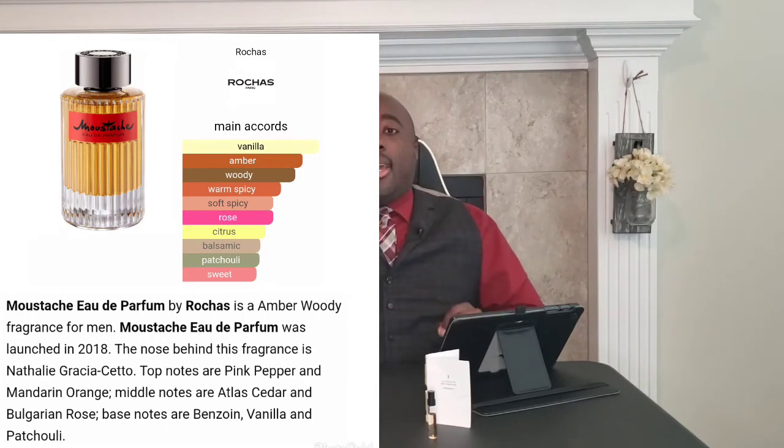They nailed it — they got pretty close. With the Moustache by Roja, the mandarin orange gives it more of a citrus opening with a spicy pink pepper. Versus the Tuxedo, I get more of the violet leaf, and that bourbon vanilla in the base is present right from the beginning — I imagine it'll be throughout the whole life of the fragrance. So this one is a little more citrus, this one more vanilla with a spice base.